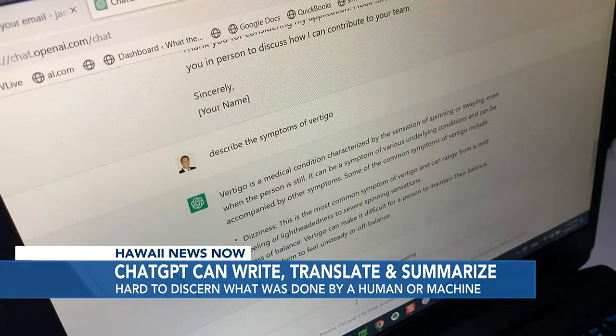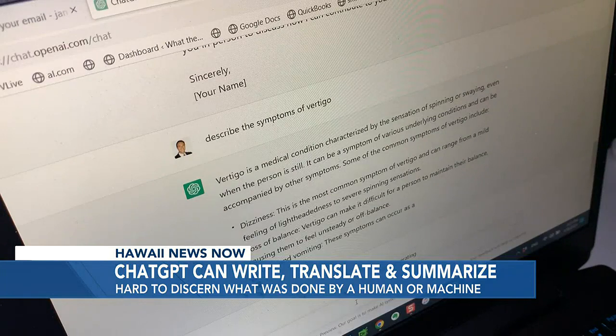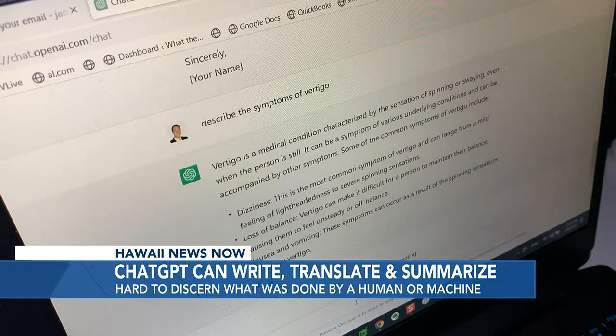ChatGPT sounds so much like a real human. It's hard to know if a student really wrote the paper or just entered a prompt.